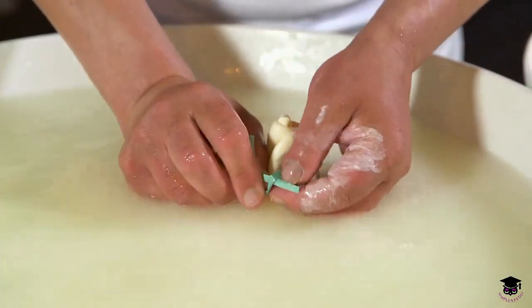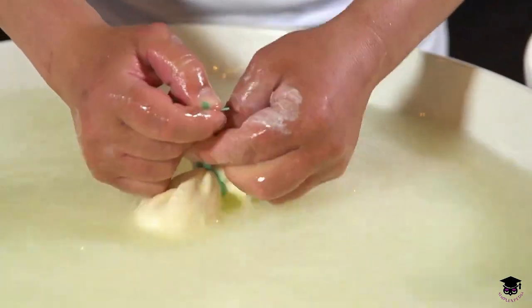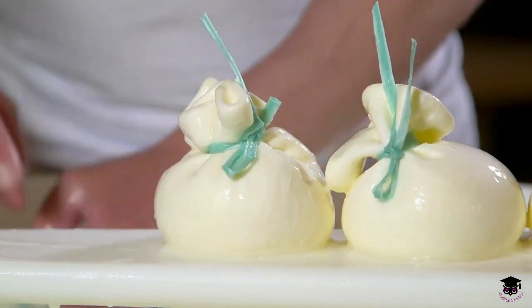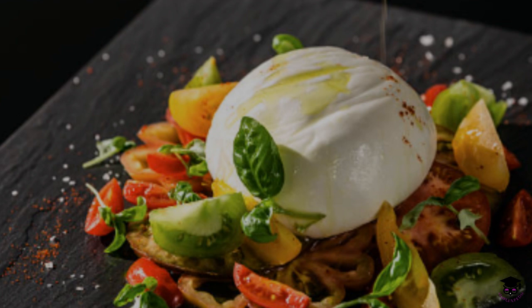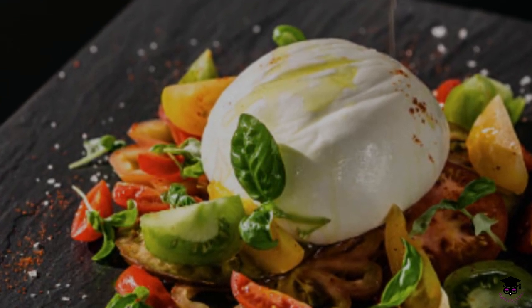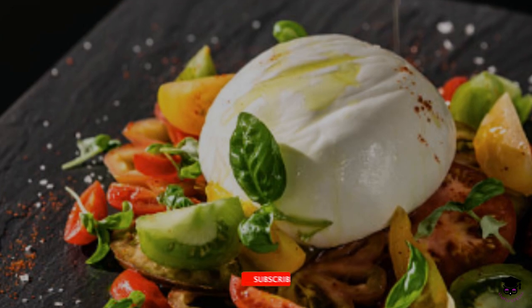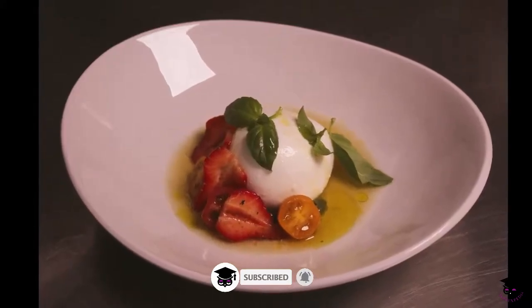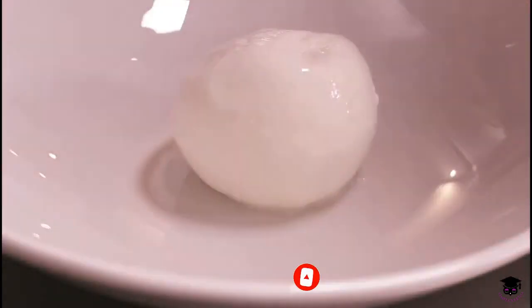Burrata originates from the Puglia region in southern Italy, specifically the province of Andria. It was traditionally made as a way to use up the scraps of mozzarella, forming a ball of cheese with a creamy center. The name Burrata means "buttery" in Italian, aptly describing its rich and creamy texture.